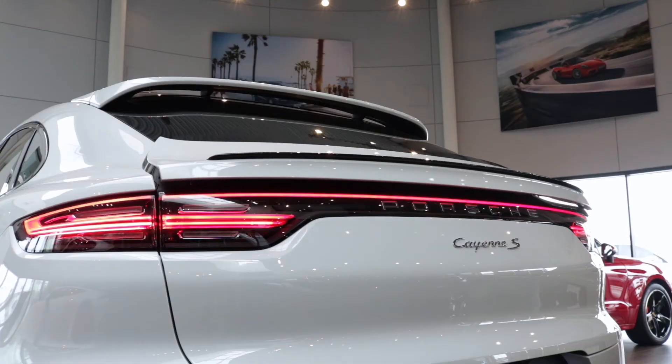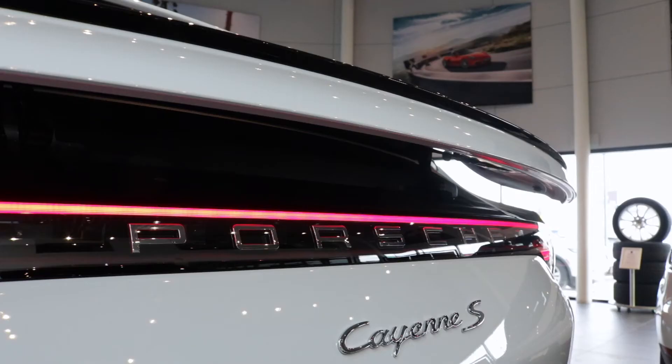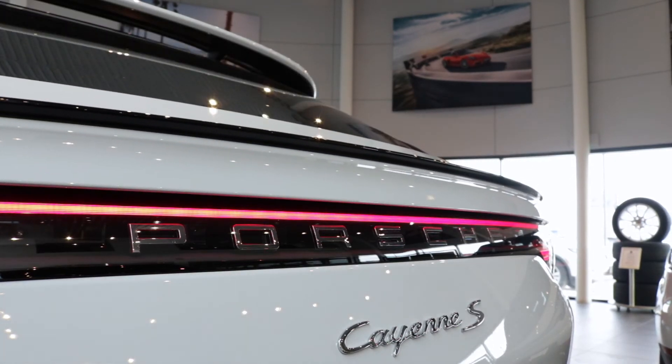On top of Sport Chrono, this Cayenne Coupe has an active spoiler that deploys at highway speeds or manually through the infotainment system screen.